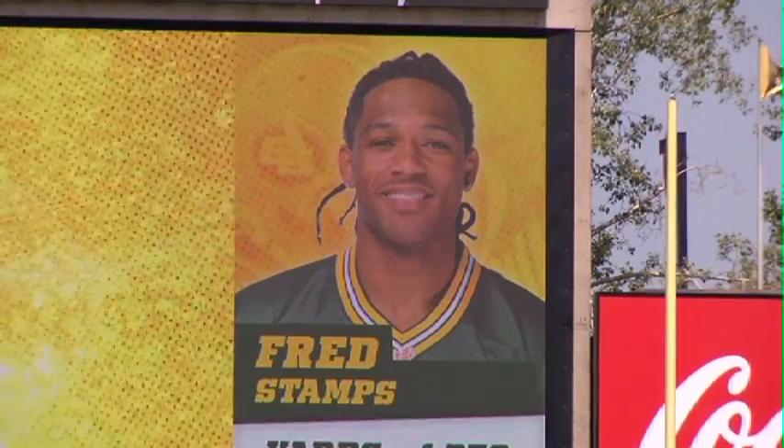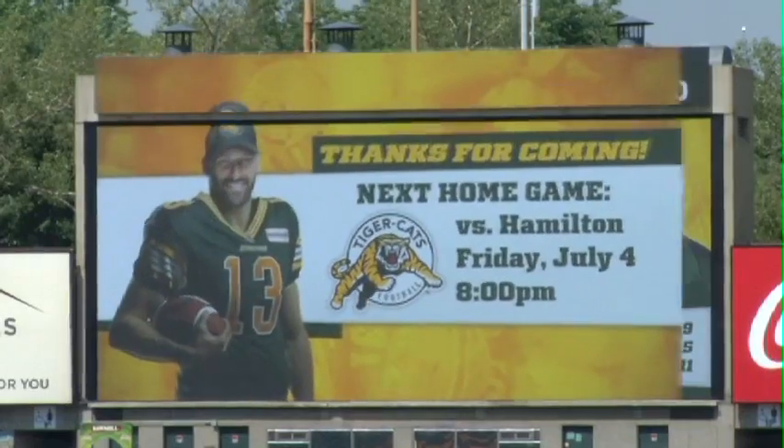We've also added a strip along the top that allows us to put scoring information and other data up there. Now it's 100% high-definition and the graphics are just incredible — they speak for themselves. We've improved the resolution by about six and a half times, so the fans are going to notice a much clearer, crisper image on the screen. Even with the blazing sun shining on it? It doesn't matter anymore — this technology these days is meant to work in direct full sunlight.